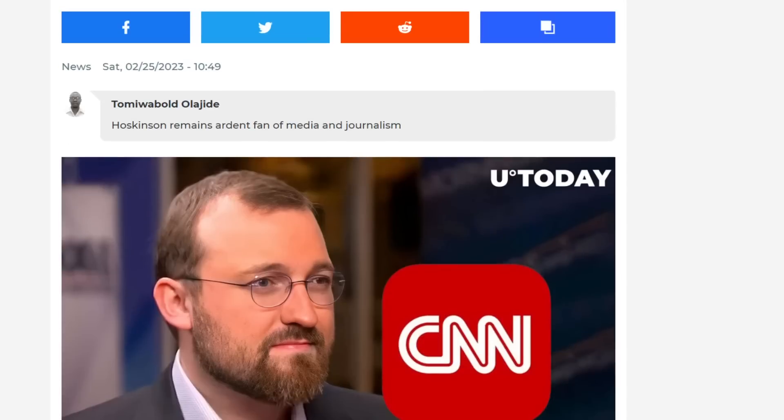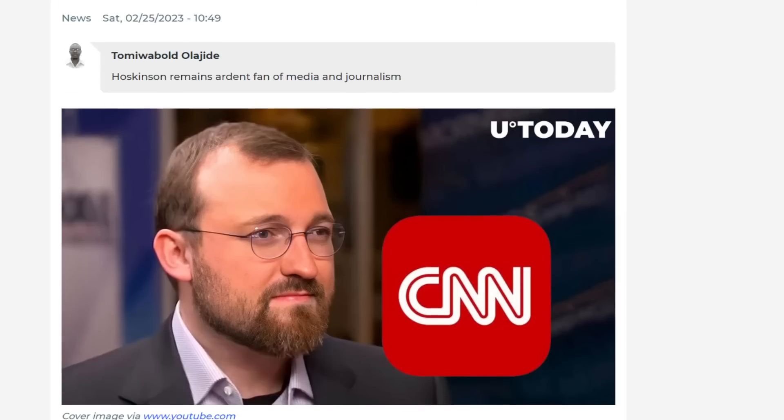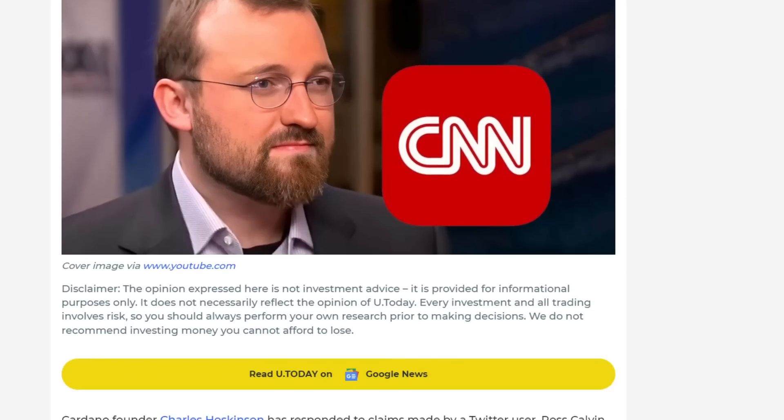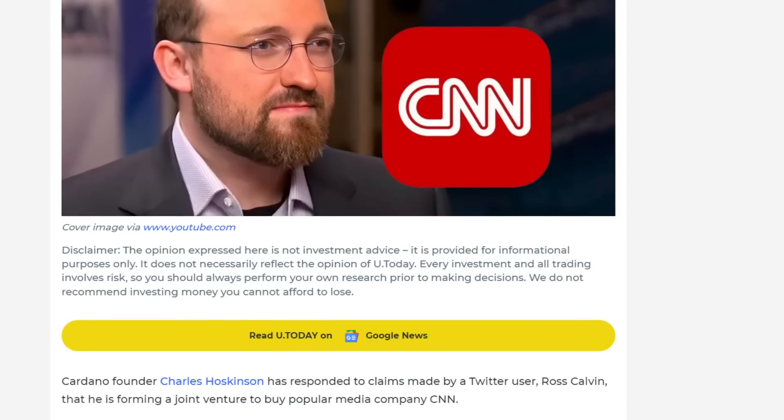This belongs in stupid news. Cardano founder Charles Hoskinson has responded to claims made by a Twitter user, Ross Calvin, that he is forming a joint venture to buy CNN. Hoskinson replied, "I can't confirm or deny."